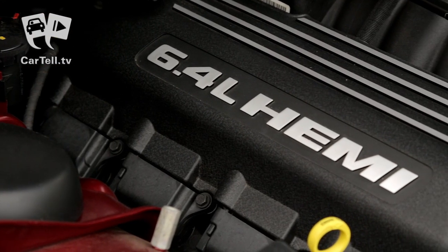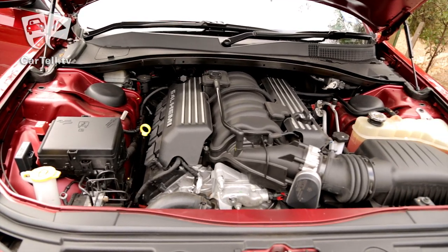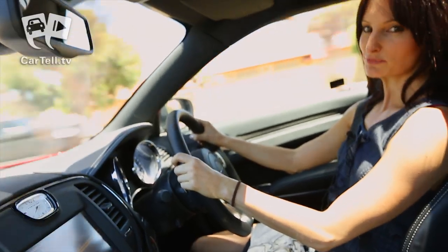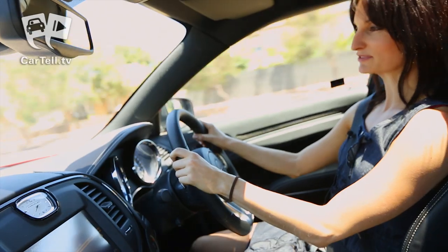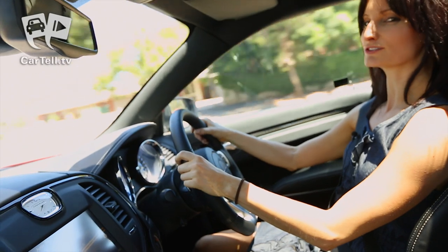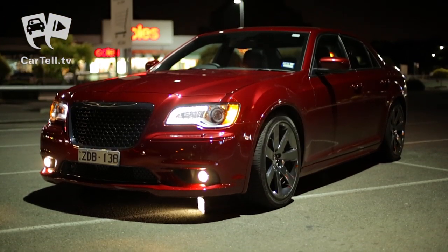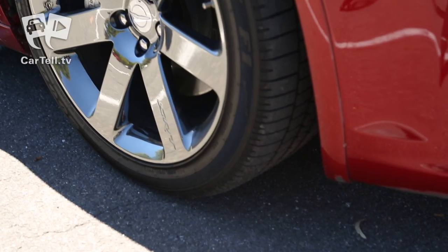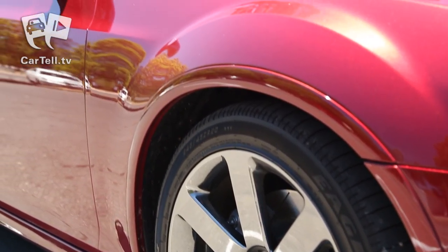You don't buy a V8 Hemi if you're worried about fuel consumption, but in case you are, it's not that bad with an average of 14.4 litres per 100km. Keep in mind it's not tuned to be a street racer, so don't expect it to handle like a Lamborghini. But for its size and for its power, it does leave the driver feeling in control. The 300 SRT8 features the same front and rear suspension as the other 300 models, but it's been tuned and revised to handle the power of the Hemi.